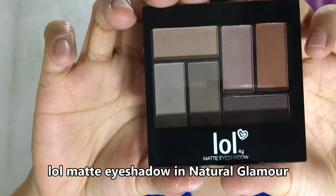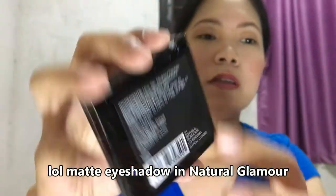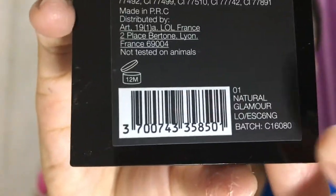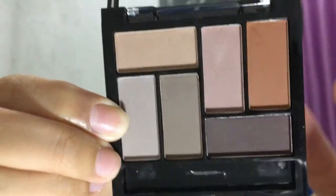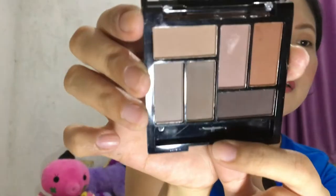Hi guys, welcome to my channel! This is my first haul video and it contains local and affordable products that you can find at the malls and online shops. I'm starting with LOL brands — they are on sale till January 31, it costs 109 pesos 50 cents. It's like these right there — it's an eyeshadow palette with browns, light browns, silver gray, and dark gray.